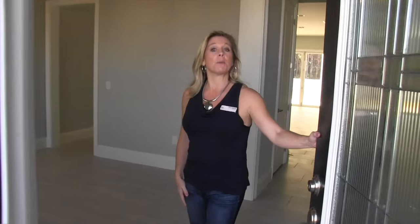Hi everybody, it's Amy. Today we are out here at Parkside, which is a Meritage Homes community here in the Dr. Phillips area of Orlando. We have a great location here, centrally located to everything — all the entertainment and amusements that you want.